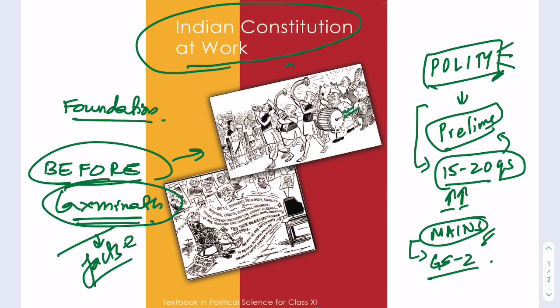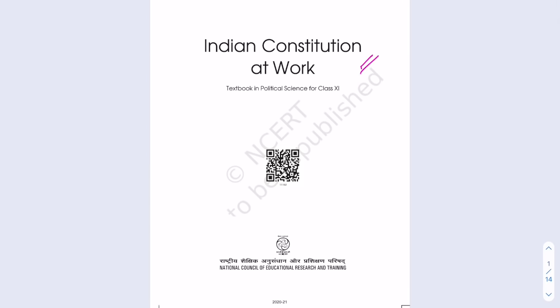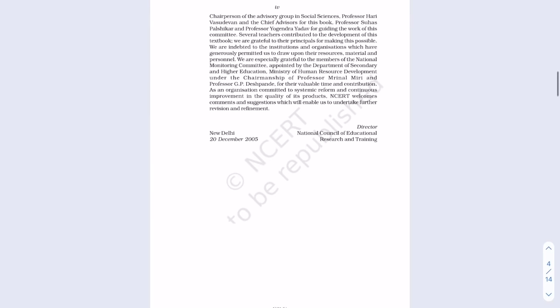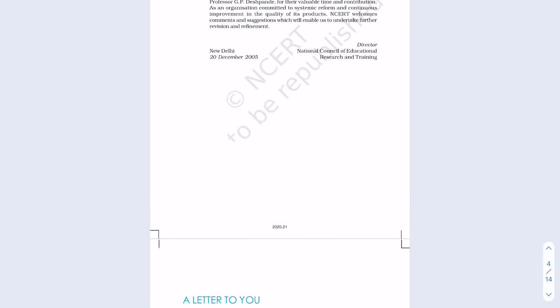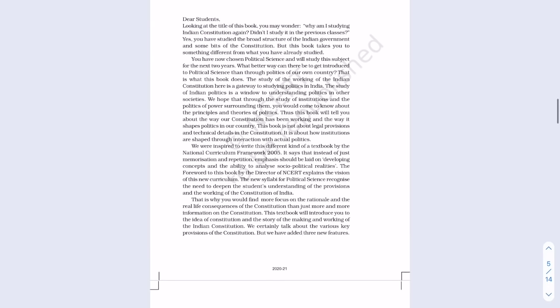In this video I'm going to go through some of the chapters and the table of contents of 'Indian Constitution at Work,' so watch carefully because every minute of this video is going to help you a lot when studying polity for civil services exams. You can easily download this NCERT book from the NCERT website where it is available for free in PDF form.